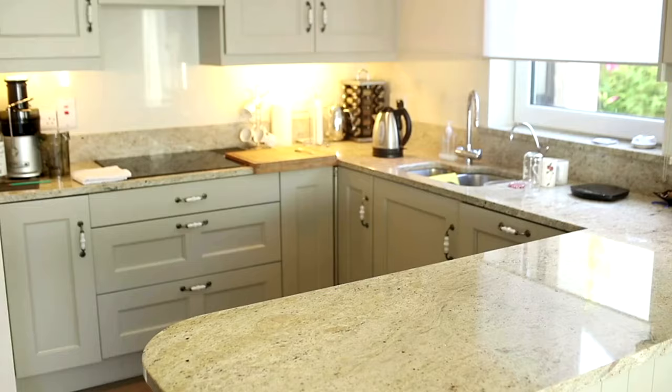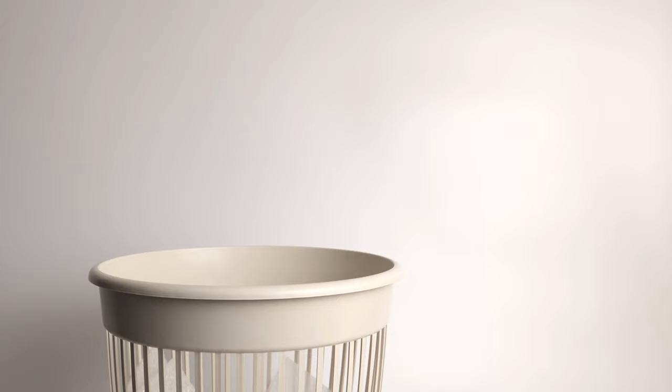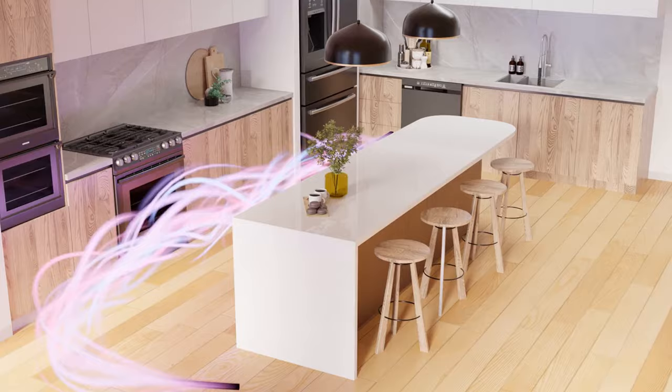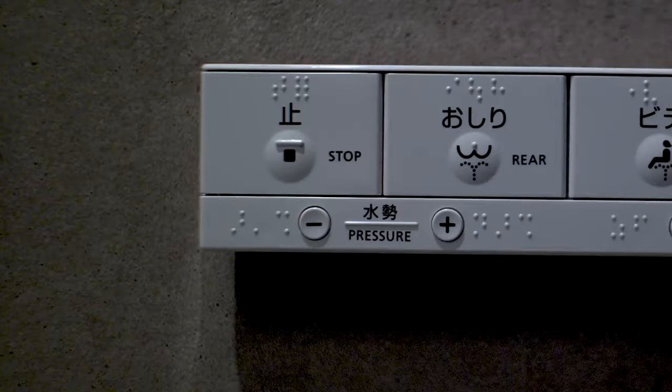Thing 6: Novelty Kitchen Gadgets. The allure of gadgets that promise to simplify kitchen tasks is hard to resist, yet these items often end up unused, cluttering drawers and counters. Before purchasing, consider the gadget's utility against its cost and storage footprint. Multifunctional tools that replace several single-purpose gadgets can provide better value and efficiency in the kitchen.